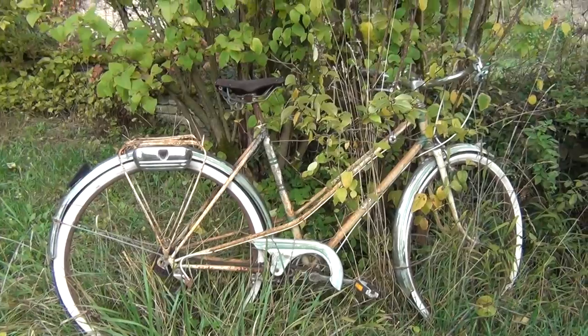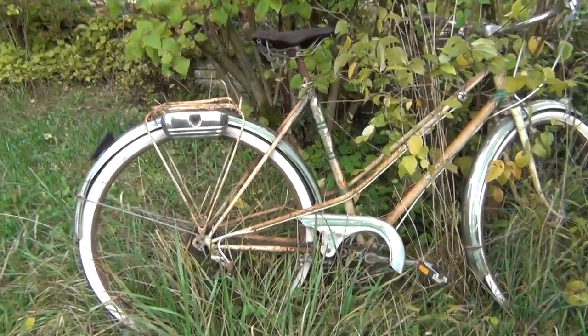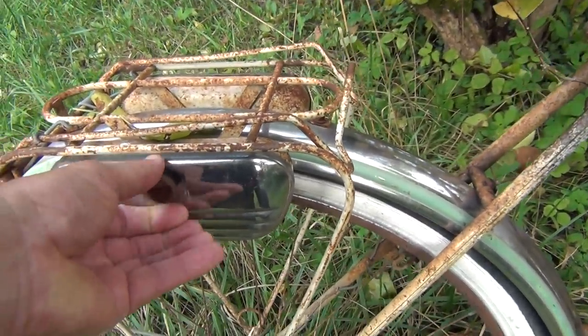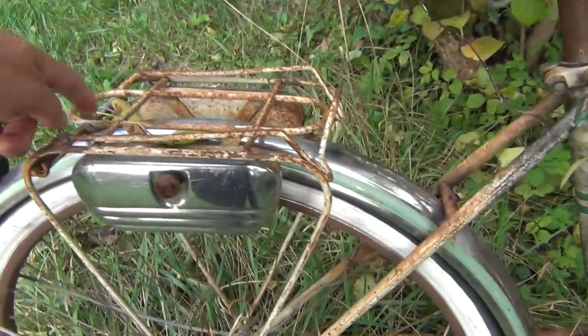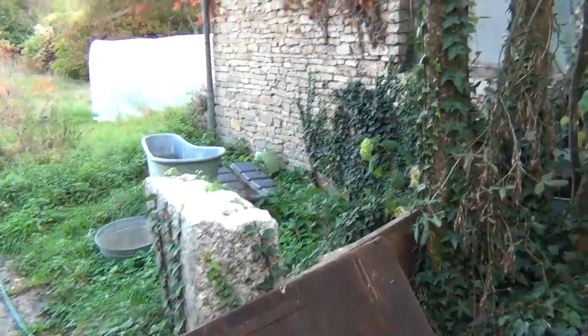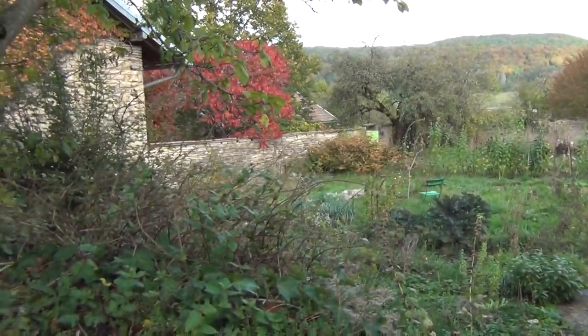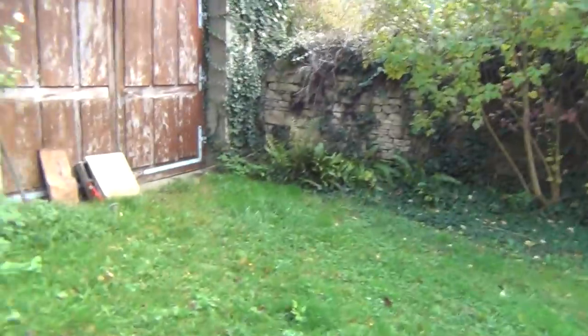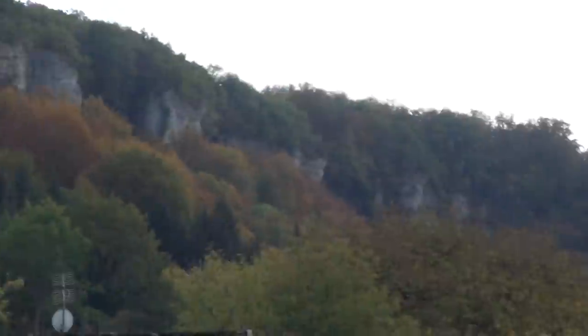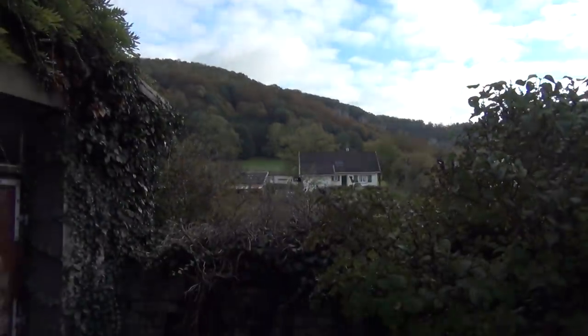Old bicycle from the fifties or something. Look at this — some saddlebags on it. Ideale. It's big, right? Quite big. Perfect to hide. So this is in the east of France, mountainous regions, far away from the kings. But anyway, they had a castle up the hill.